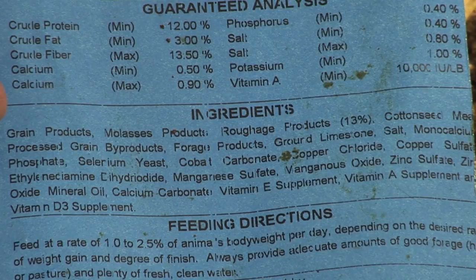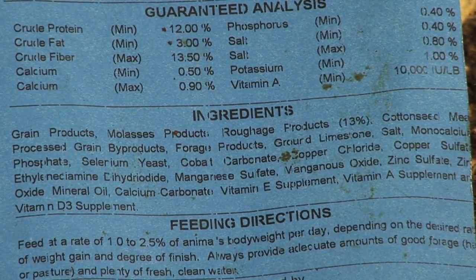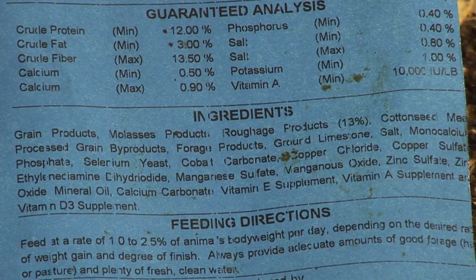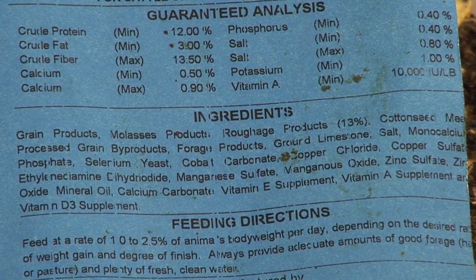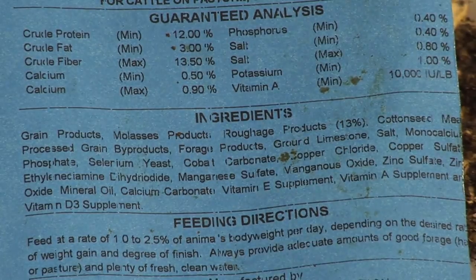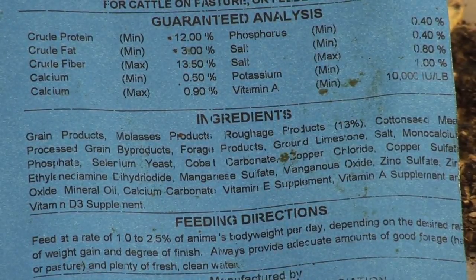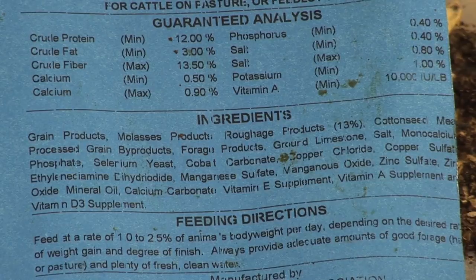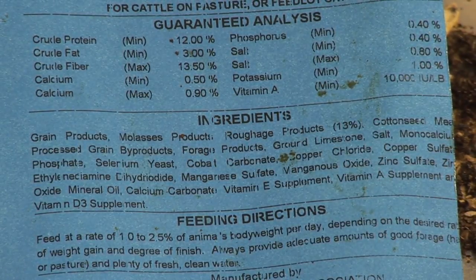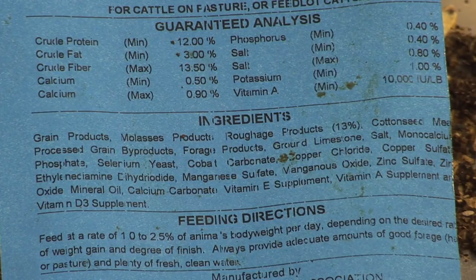Below that on a feed tag, you'll have the ingredient list. There's not as much restriction there as in the actual formulation and calculation, but it'll normally list the main ingredients first. Grain products are somewhat descriptive — if it's an all corn-based ration, it might list corn. But it'll have grain products, molasses products, roughage products, and they can be from varying sources. That allows a lot of flexibility in manufacturing, so you're not required to change your label every time you change ingredients. The unique ability of the cow to take various feedstuffs and convert them into a meat or milk product is really advantageous to the industry.